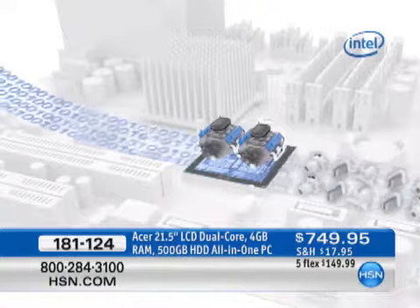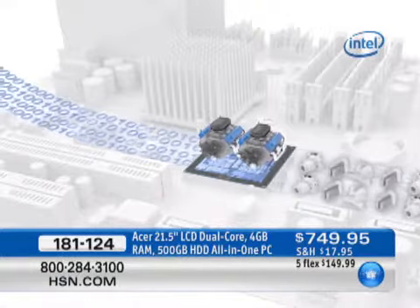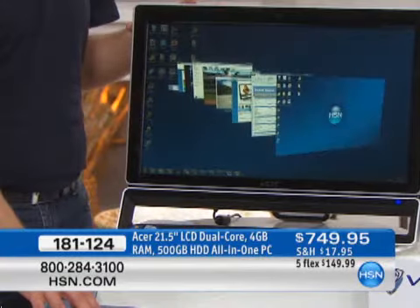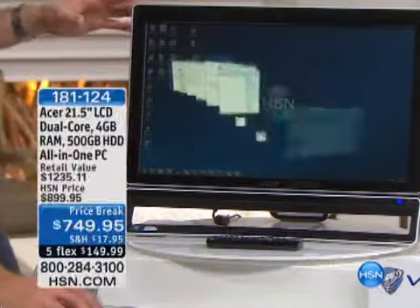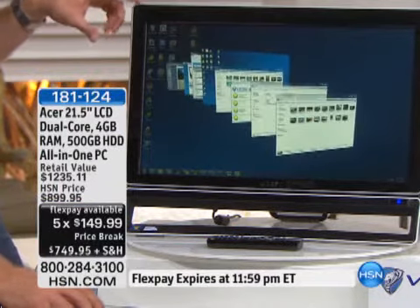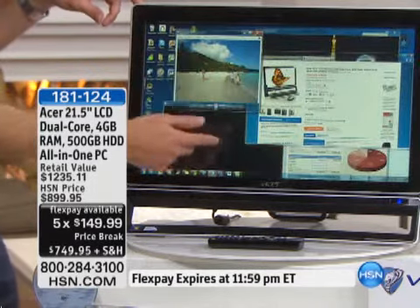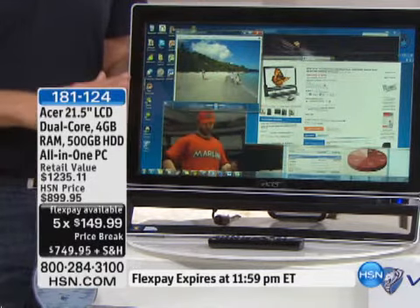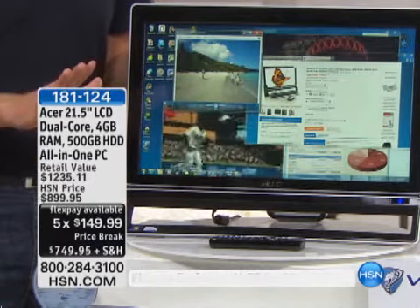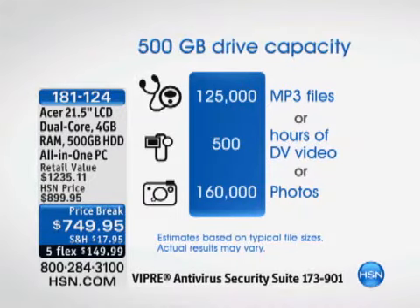You also have four gigabytes of RAM — the most amount of RAM we've ever offered on an all-in-one computer. The more RAM you have, the more things you can do at the same time. Right now I'm running through multiple programs with no hourglass, no hesitation whatsoever. Every one of these files — whether it's my Excel files, pictures, or video games — takes up space, but I have a 500-gig hard drive, which can store over 100,000 of your favorite songs, over 500 hours of video, and up to 160,000 photos.